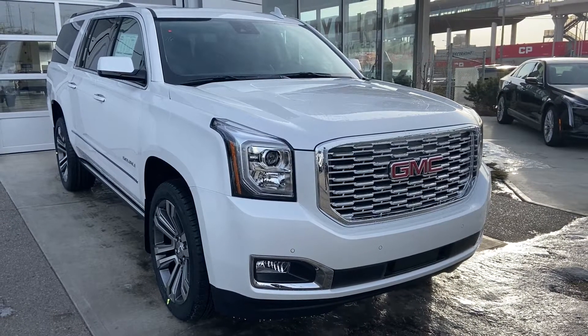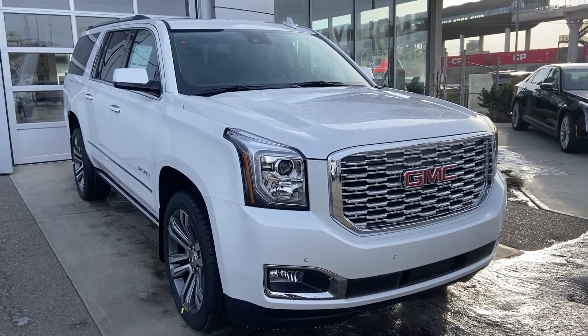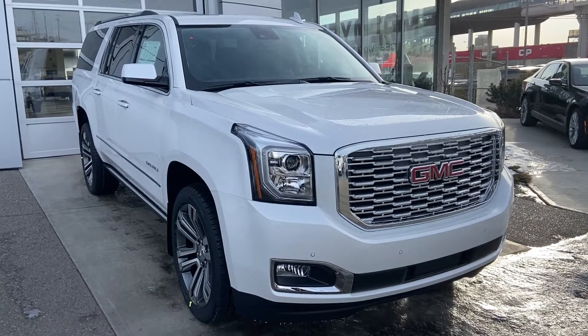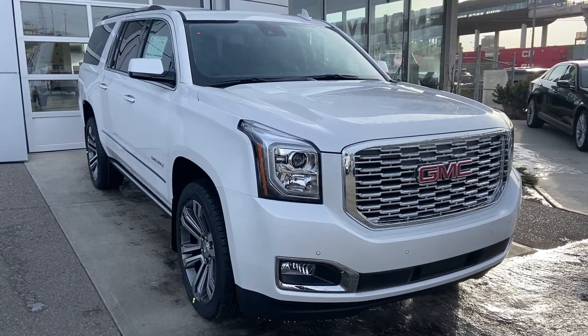Welcome to GSL GMC, 1720 Bow Trail Southwest in Calgary, Alberta. Today we're looking at the brand new 2020 GMC Yukon XL Denali. This big, white, beautiful truck is powered by the 6.2 liter V8, mated to the 10-speed automatic transmission.